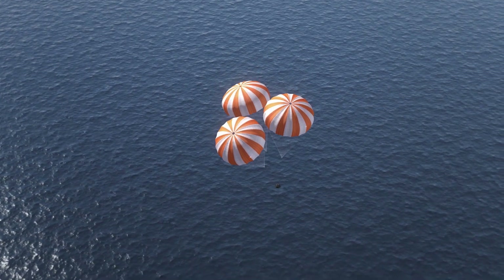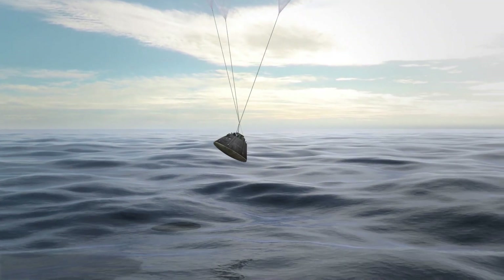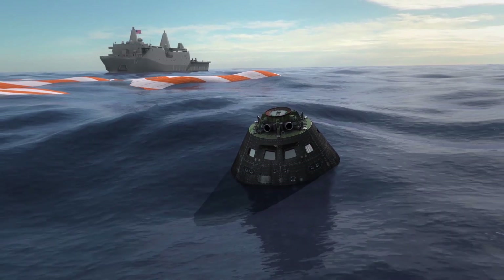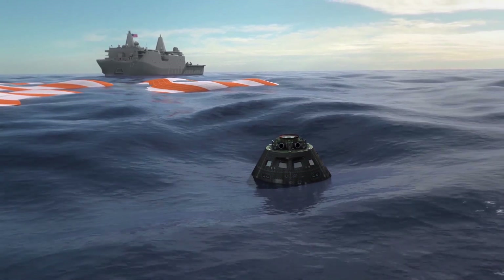Following splashdown, Orion will remain powered for a period of time as divers from the US Navy and operations teams from NASA's exploration ground systems approach in small boats from the waiting recovery ship. If successful, this will mark a major milestone for Artemis and help lead to future missions with humans on board, such as Artemis 2 and 3.